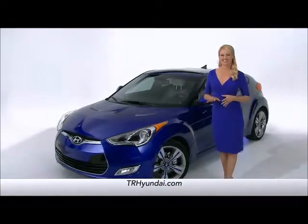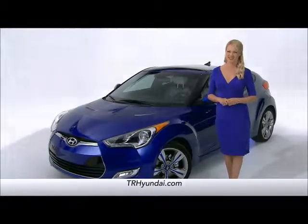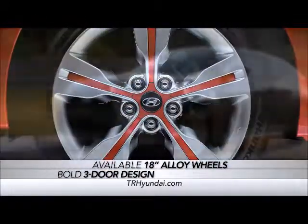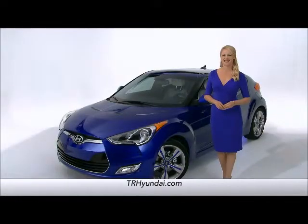First, let's talk styling. The Veloster was designed to look like nothing else on the road. With its bold three-door design, available 18-inch alloy wheels, and its special wide-mouth grill, the Veloster is designed to get noticed.